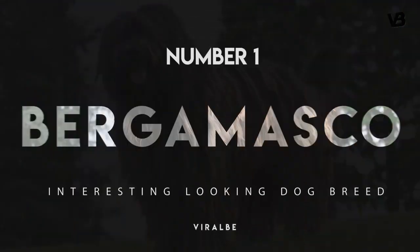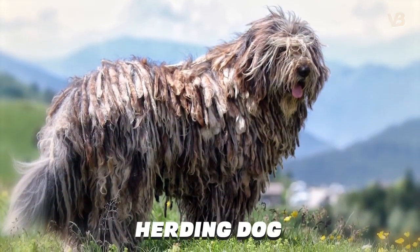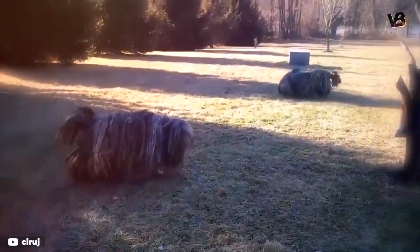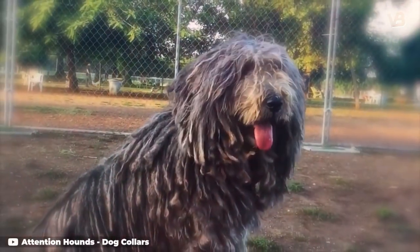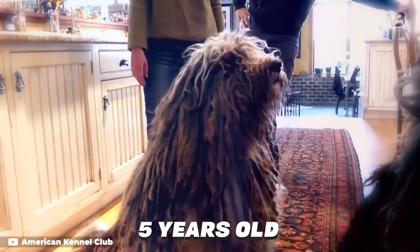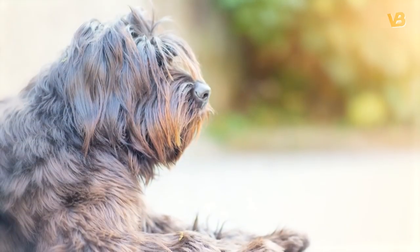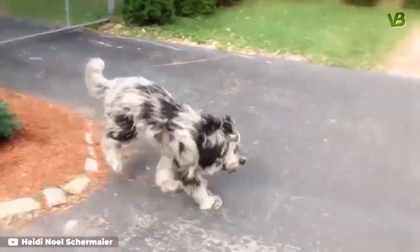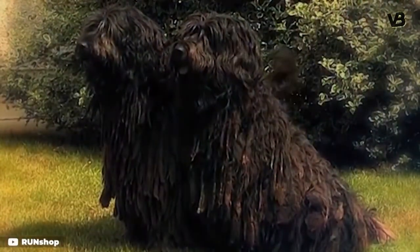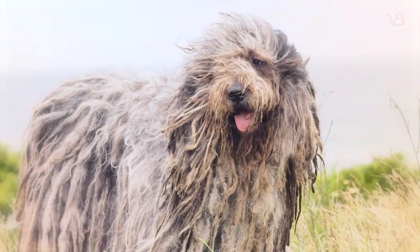Number 1: Bergamasco. With origins in the Italian Alps, the Bergamasco was used primarily as a herd dog. The breed's unusual coat is actually made up of three types of hair, according to the Bergamasco Sheepdog Club of America. The dog's felted hair will form loose mats that continue to grow throughout the dog's life, eventually reaching the ground by the time the dog is about five years old. The dreadlock-ish mats keep the breed warm in the winter and cool in the summer and protect the dog's skin from insect bites. Although it would seem that dirt and leaves and all sorts of things would end up tangled in those unusual locks, apparently all the dog needs to do is give a really good shake to get all the debris off. Bergamascos don't need brushing and only need a bath a couple of times a year.